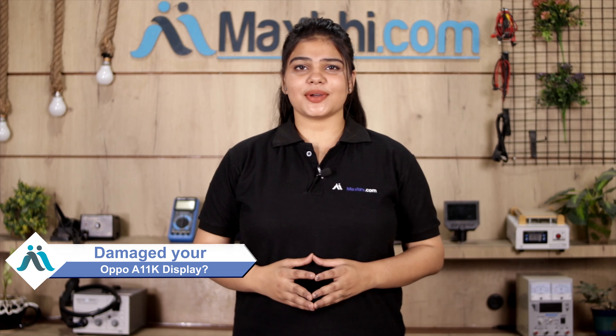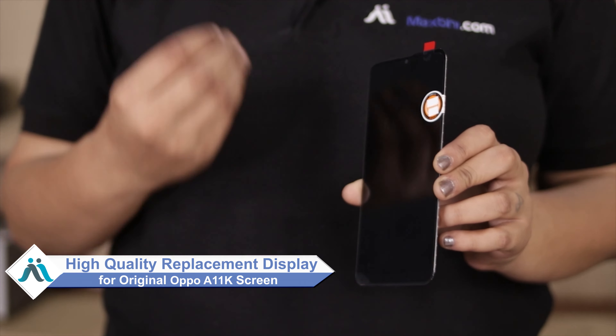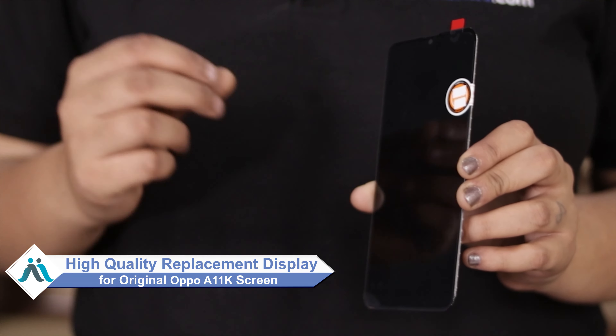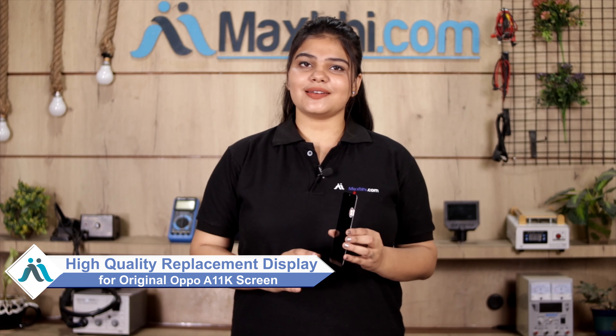Hi friends, this is Lucky from Maxp.com. Friends, if your Oppo A11K phone has a damaged display, don't worry about the high repair cost. You can now buy a high quality replacement display for your Oppo A11K at a very affordable price from Maxp.com, and fix your phone yourself at home or get it repaired by any professional very easily.